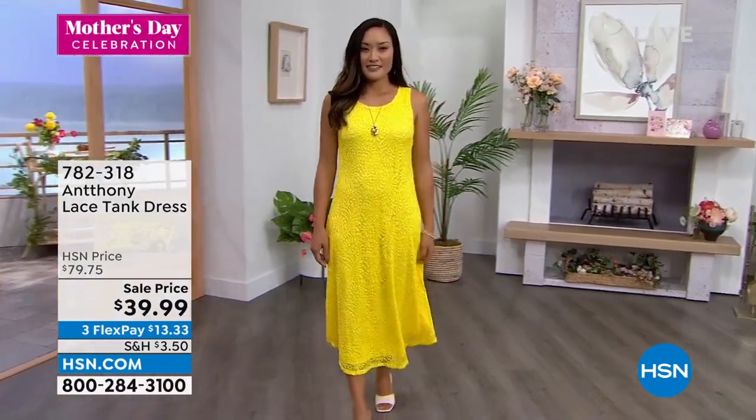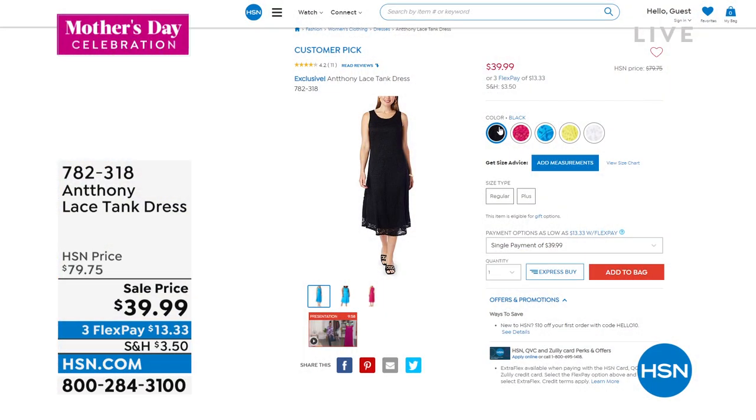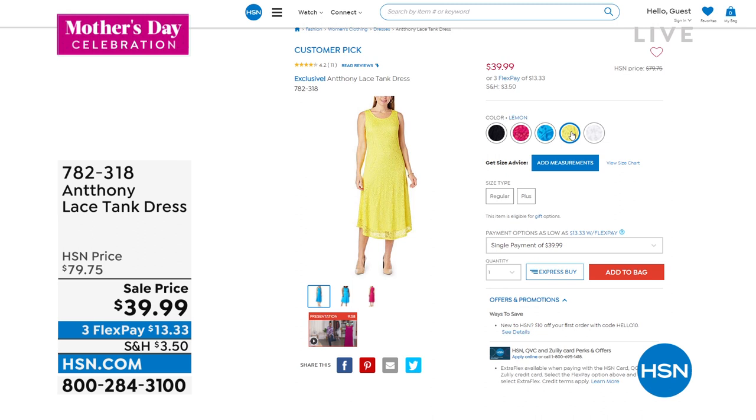It's just about half price off our HSN price. Here are some of the other color choices: the must-have black, that beautiful cactus flower which is that fuchsia, deep turquoise, the lemon — and then very limited in the white. So if you want the white, I know that's getting limited right across the board.